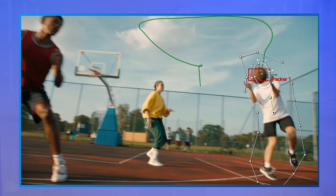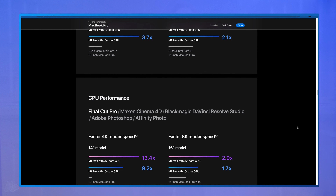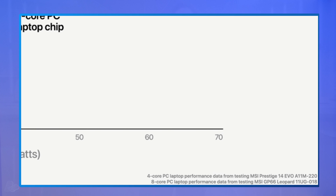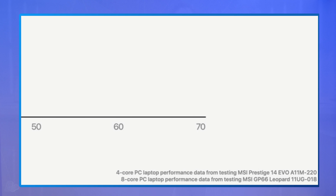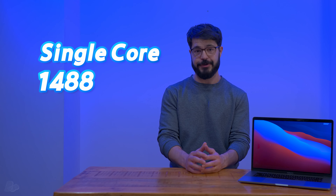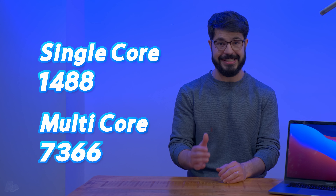Out of this whole announcement, what impressed me the most — if Apple's claims hold water — is the performance these new M1s are getting at a substantially lower power draw than the competition, which Apple did list in their presentation. The M1 Pro and M1 Max, with their 10-core CPU, were compared to an 11th-gen i7 found in the MSI GP66. According to Apple's tests, the M1 Pro had 1.7 times the performance of the i7 whilst consuming less power. I've been using the GS66 Stealth with the same Intel i7 CPU for the last week, and it delivered a Geekbench score of 1488 in single-core and 7366 in multi-core.